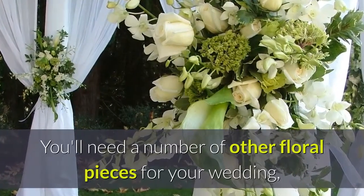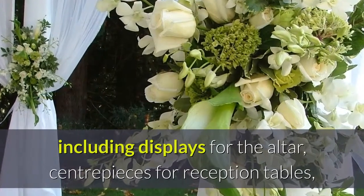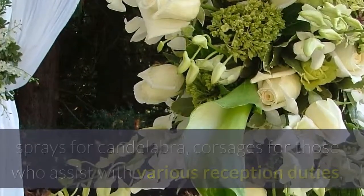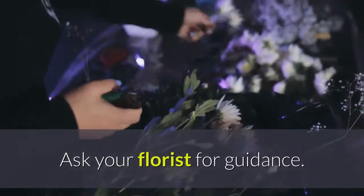You'll need a number of other floral pieces for your wedding, including displays for the altar, centerpieces for reception tables, sprays for candelabra, corsages for those who assist with various reception duties, and floral tokens for special guests.